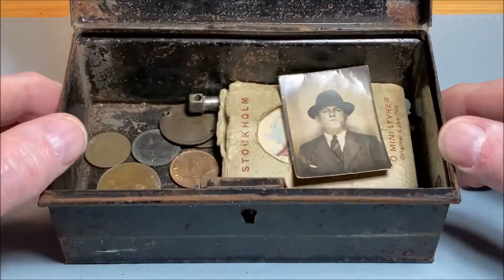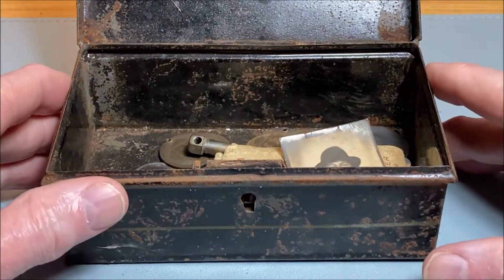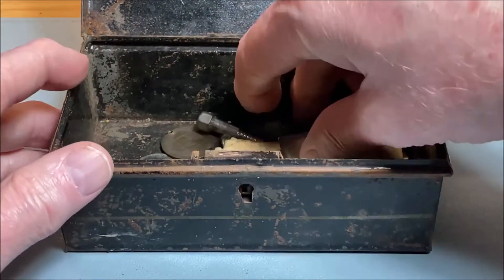And there we go. That's it — that's the end of the video, see you soon. Only kidding. Okay, let's see.